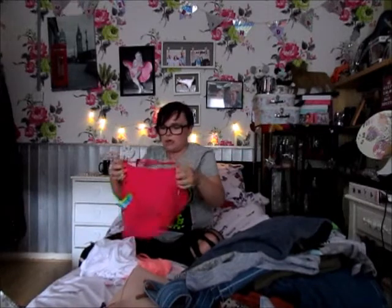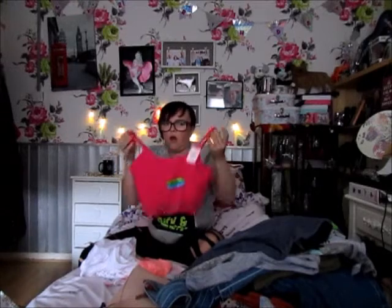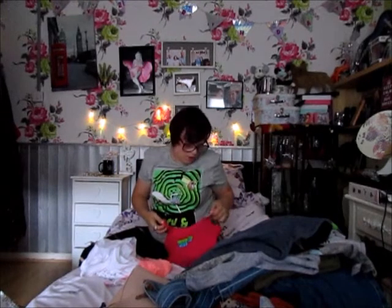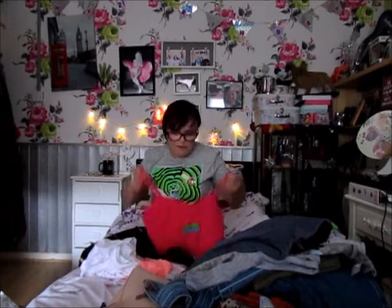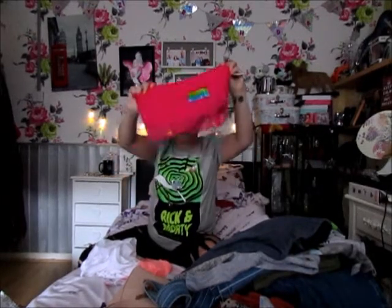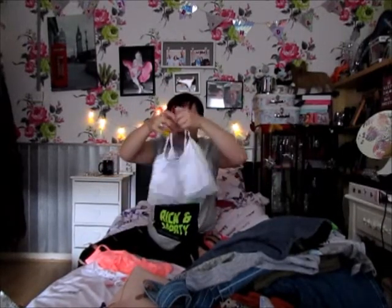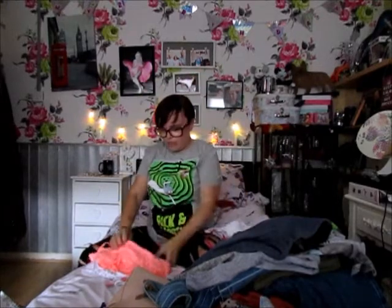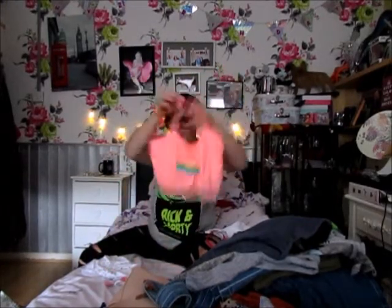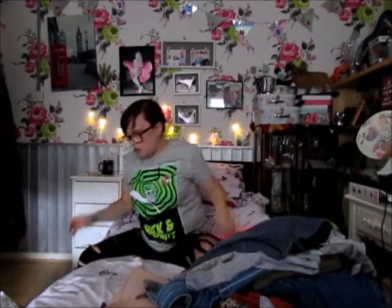I picked up these vests — I'll call them violets, I don't know what they're called — for £2.50 each. I've been wearing these when I've got a blouse that's a little bit too short or revealing — I just put one of these underneath. I got a pink one, a white one, a peach one, and a polka dot one.